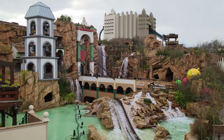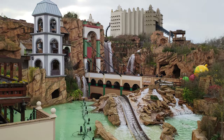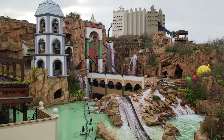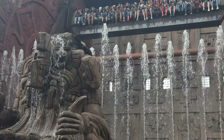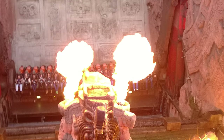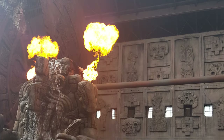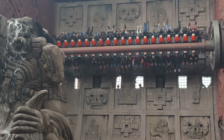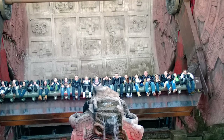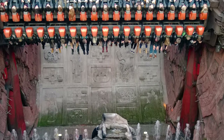Coasters aren't the only thing at Phantasialand though. There are a couple of flat rides and dark rides, as well as a log flume and rapids ride, which is brilliant but remains closed during winter as Germany is cold and you do get rather wet on it. Heading up the flat rides is Talocan, a wonderfully themed topspin with awesome fire and water effects. I'm not keen on topspins personally, but if you like this kind of ride it's a must-do, although you might need to ride it more than once in order to get the front-facing side and experience all the effects properly, as the side that faces the wall isn't anywhere near as good.